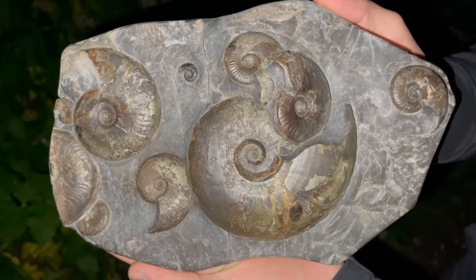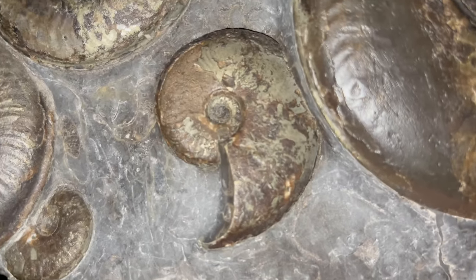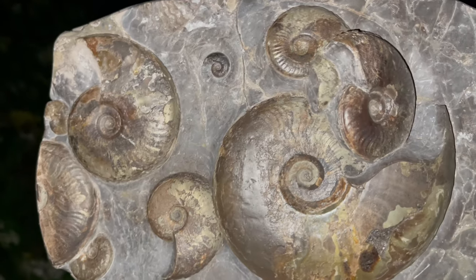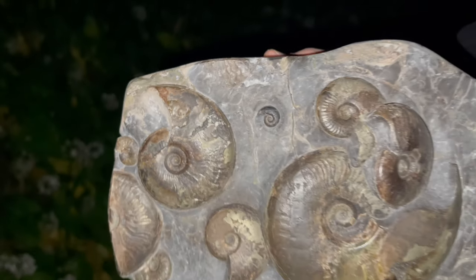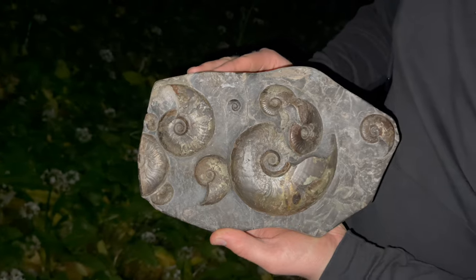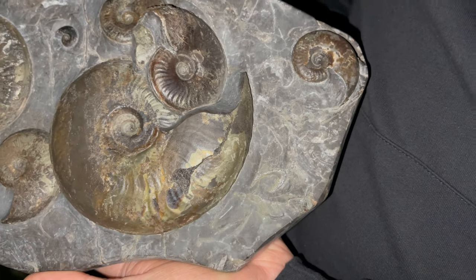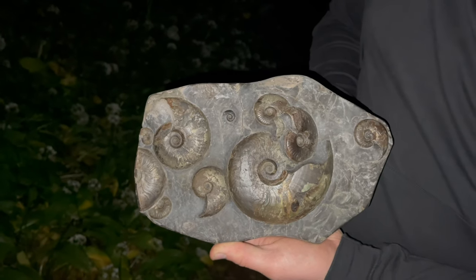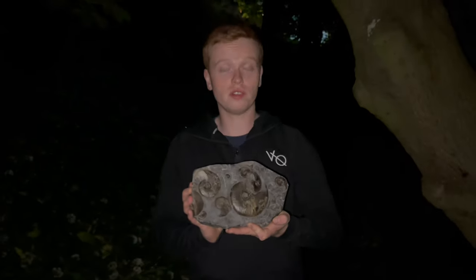We absolutely love this fossil. There are quite a few ammonites here, all different sizes as well. There are also some little shells and things washed amongst it. When we found it we didn't expect this many to be inside, let alone this many perfect ammonites. This is one we are very, very pleased with — one of the best in our collection.